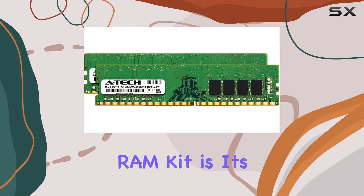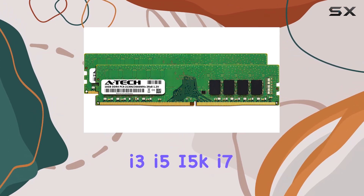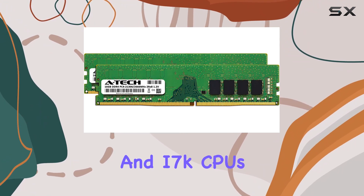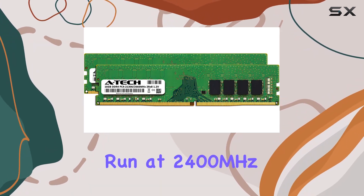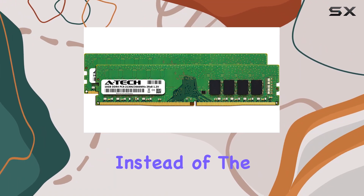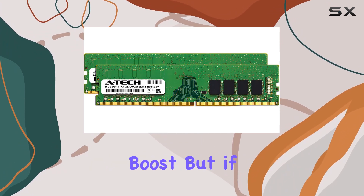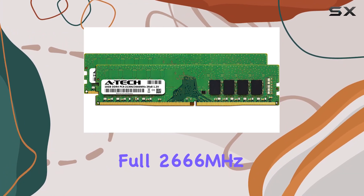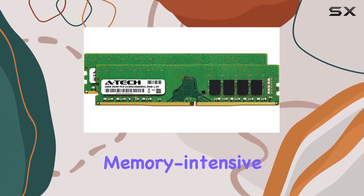One of the key features of this ATEC RAM kit is its compatibility with Intel 8th and 9th gen Core processors, including Core i3, i5, i5K, i7, and i7K CPUs. It's important to note that if you're using a Core i3 processor, the memory will run at 2400MHz or PC4-19200 instead of the maximum 2666MHz. This is still a solid performance boost, but if you're running an i5 or i7, you'll get the full 2666MHz speed, which can make a significant difference in multitasking and running memory-intensive applications.